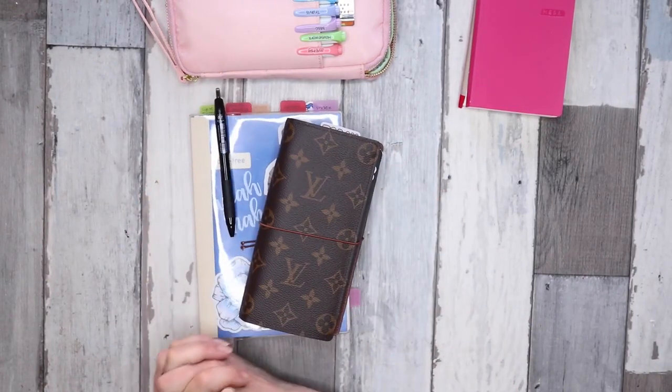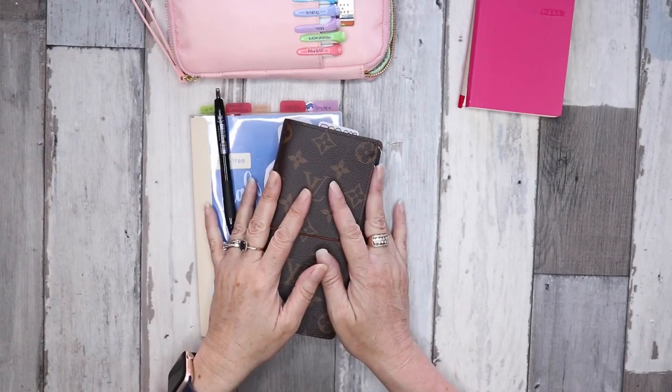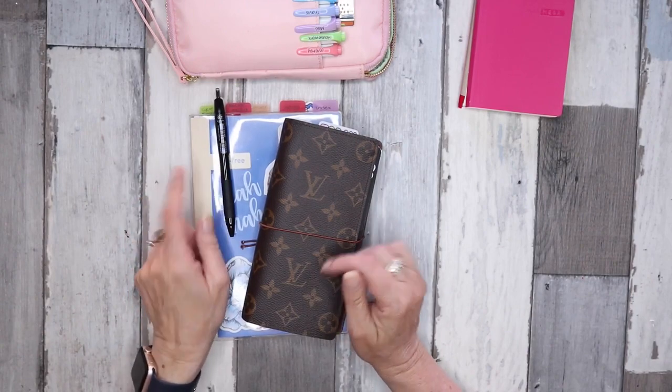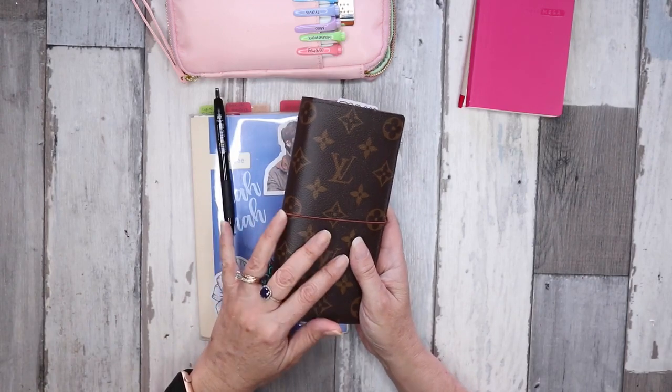Hi everyone, welcome to my channel. It's Joe from Plan to Create. This is a little addition to my 2021 lineup because I forgot to include one, and I made some changes to my Louis Vuitton Brazza wallet.